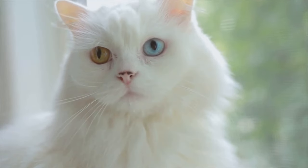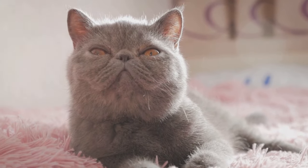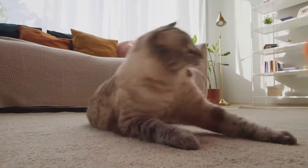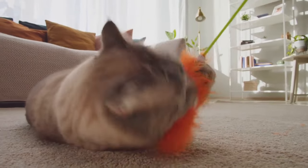You'll find them in solid colors like white, black, cream, and blue. Then there are the tabby Persians with their stripes swirling and whirling in a beautiful dance across their fluffy coats. Don't forget the tortoiseshell Persians, a mix of splotches and patches in a rich palette of colors.